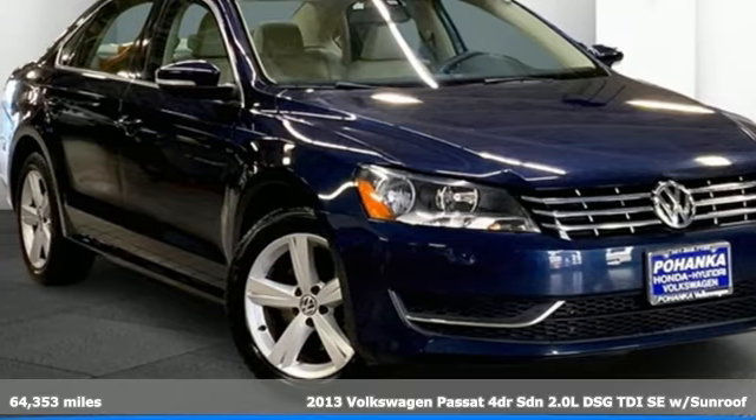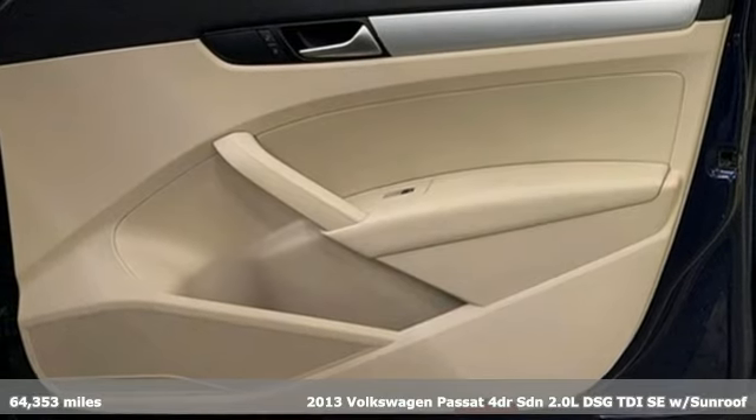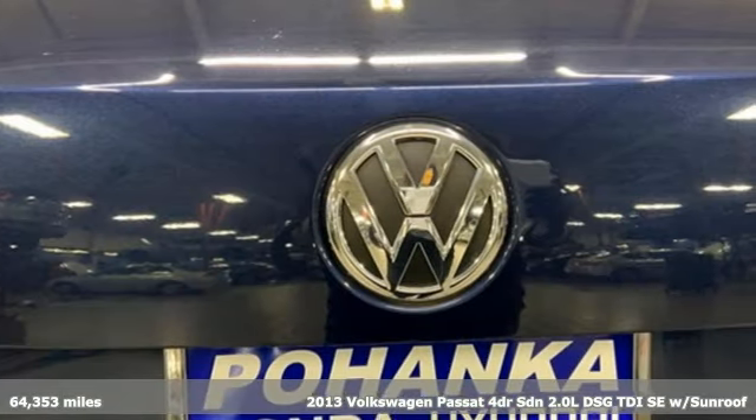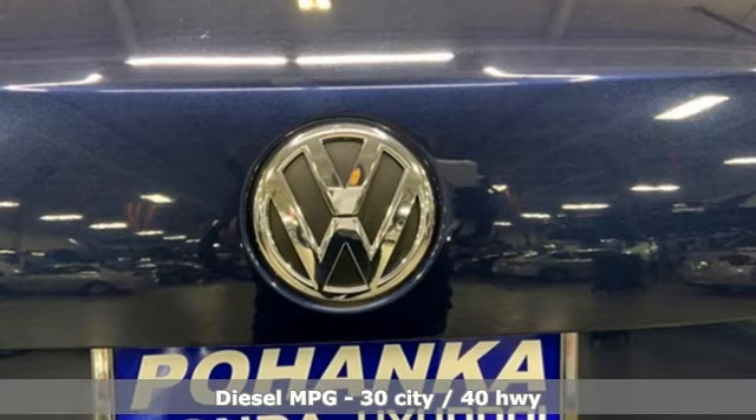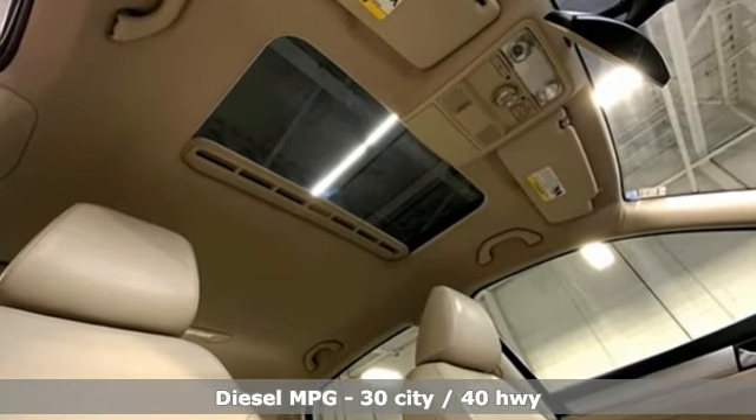It's a 2013 Volkswagen Passat. Family time picks up a few more fans in this Passat. Features include auto-dimming rear view mirror, wireless phone connectivity, front heated bucket seats, and streaming audio.